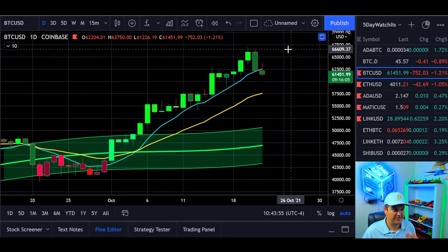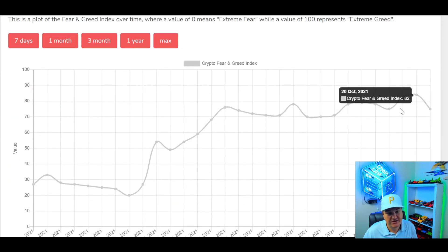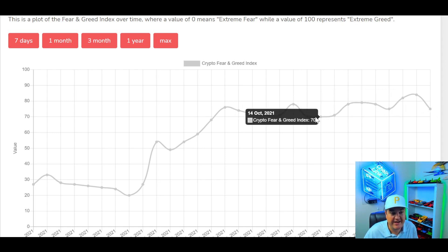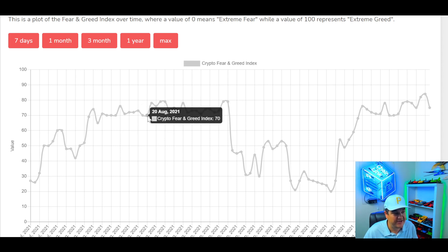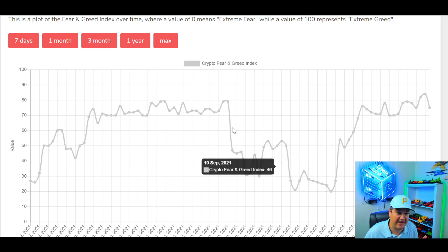Crypto Fear and Greed Index: we're still in greed, but came down from 84 yesterday — extreme greed — back to 75. We said it'd be nice to hold 75 so we don't make a lower low. If we go lower, we just want to maintain above 70. That's our macro floor. Looking at the three-month chart, we've held 70 in early and mid-October. When you break 70, it tends to lead to more pullback than normal.